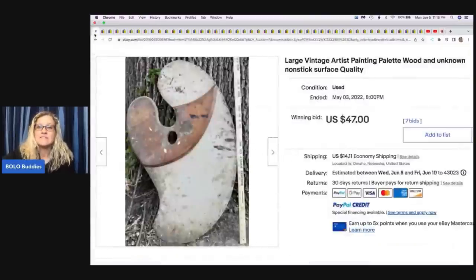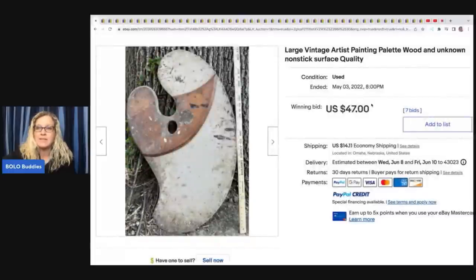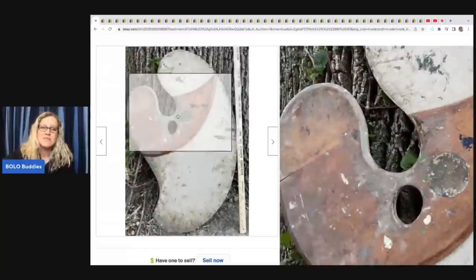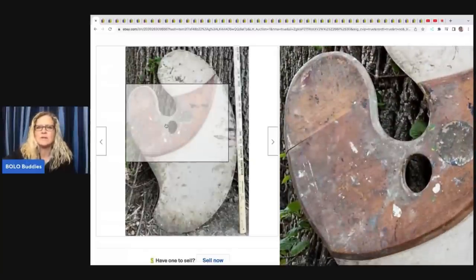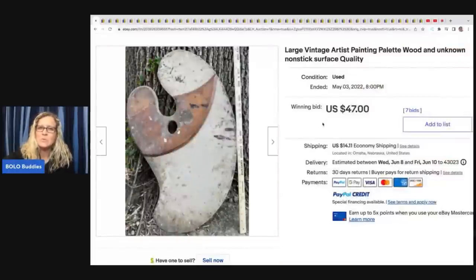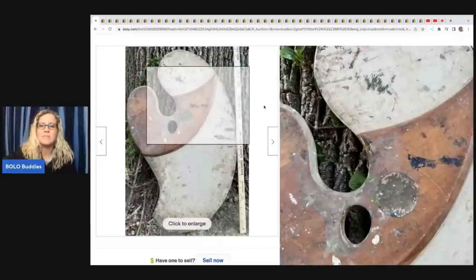The first one is this Vintage Artist Painting Palette. It's wood with an unknown nonstick surface — just somebody's old painter's palette. This one is more of an unexpected find. When I saw this I thought it was interesting but really cool. It'd make a good movie prop. This sold for $47 on auction and the buyer paid shipping.